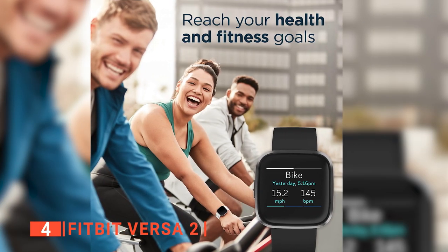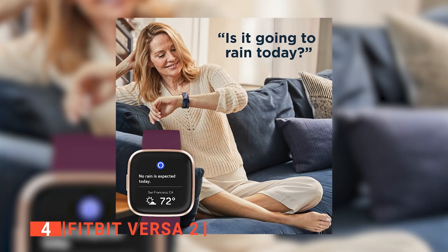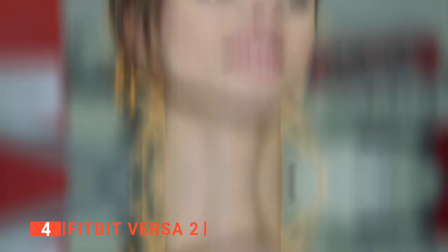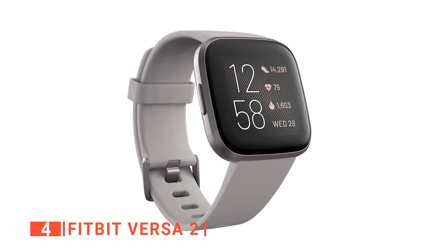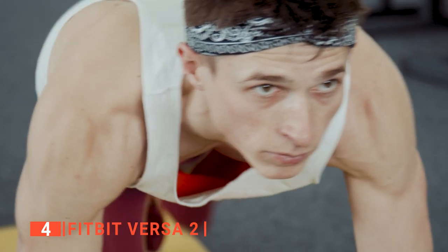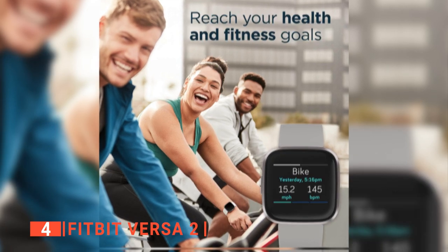Up next in fourth place is the Fitbit Versa 2. This unit is a smartwatch that elevates every moment. Thanks to having Alexa built-in, it allows you to use your voice to create alarms, set reminders, check the weather, and exercise more efficiently. All of this helps you get news and information quickly, plus see the time or your stats at a glance with its always-on display mode. You can take your look from the gym to the office with its modern and versatile design. Tracking your heart rate, steps, distance, calories, and hourly activity has never been more accessible.